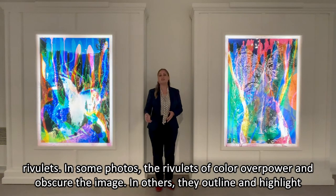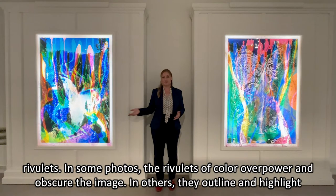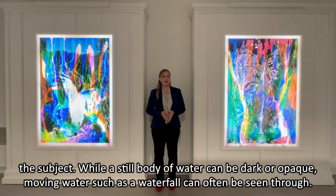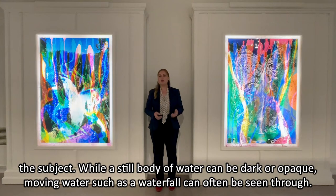In some photos, the rivulets of color overpower and obscure the image, while in others they outline and highlight the subject. While a still body of water can be dark or opaque, moving water, such as a waterfall, can often be seen through.